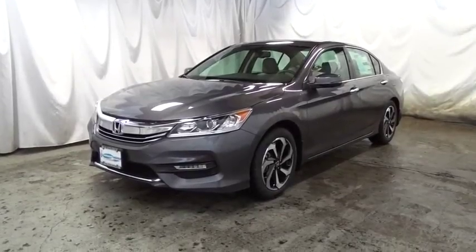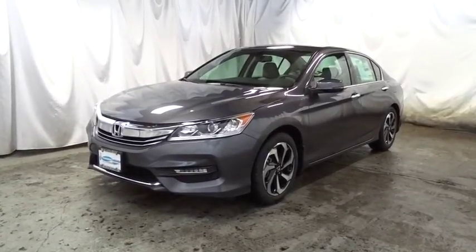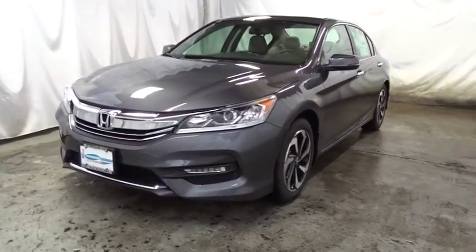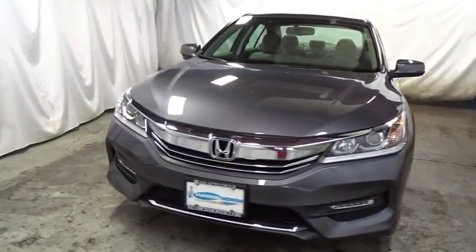The 2017 Honda Accord. Ingeniously simple, yet overflowing with luxury and technological creativity. All that and more in the Accord.